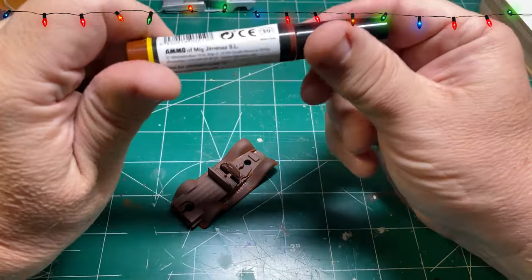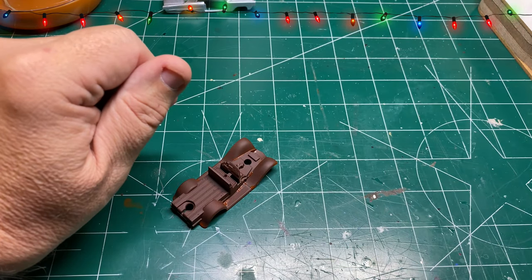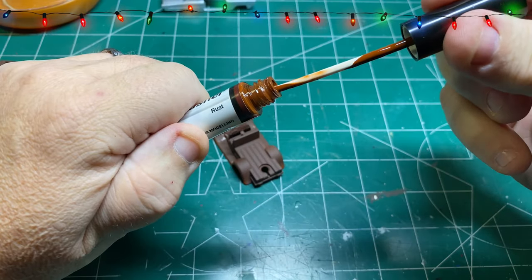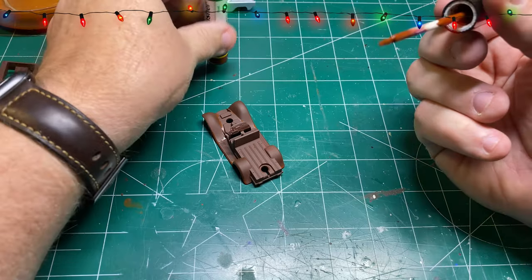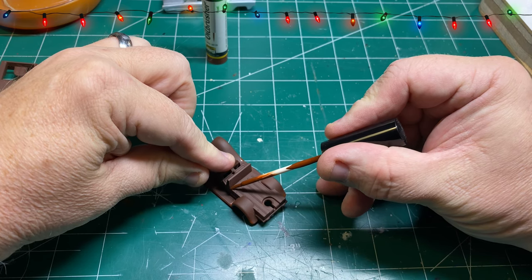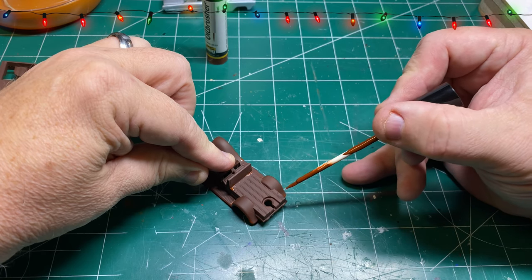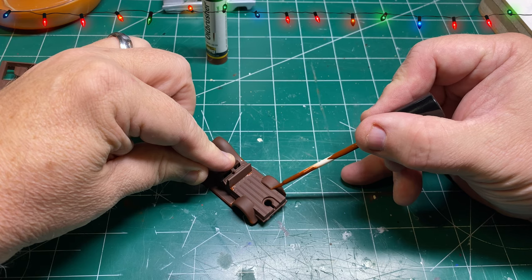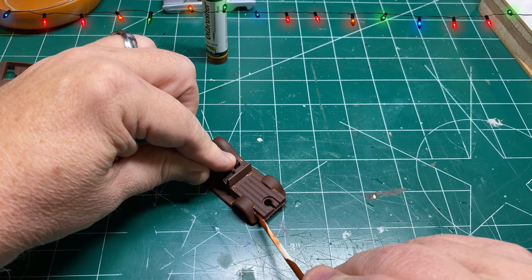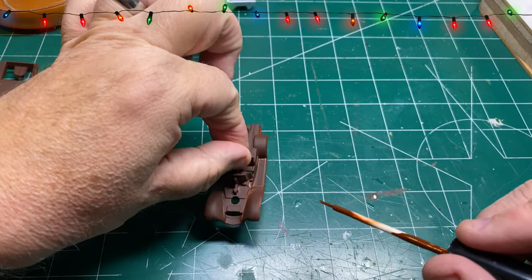Now it's time for a product that I really love — it's these oil brushers by MIG. I love these things. They come in a lot of different colors. They're great for doing modulation, weathering, all sorts of stuff. My most used oil brushers are the rust ones. It's basically oil paints made for modelers, so this is a great way to apply special effects in a very convenient package. What I'm doing here is just applying little dabs of this in places where this truck would probably see a lot of rust.